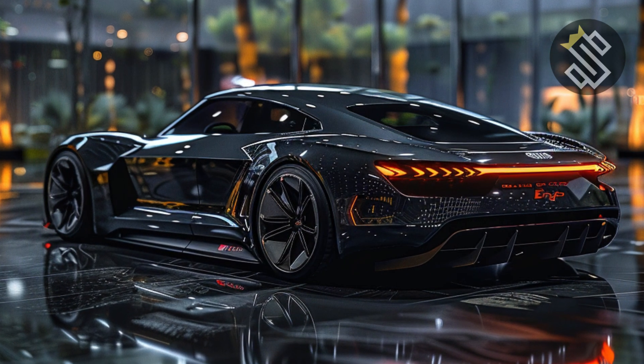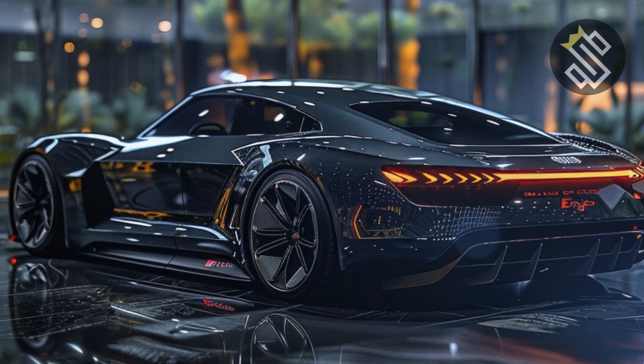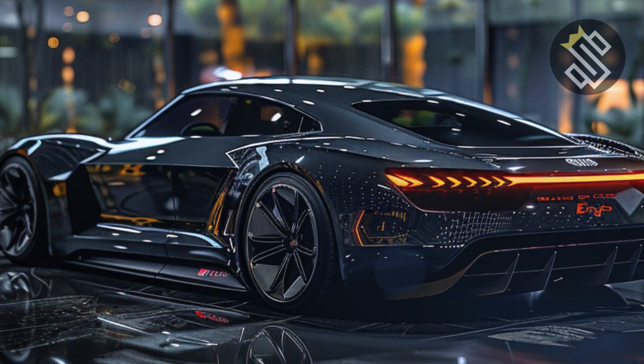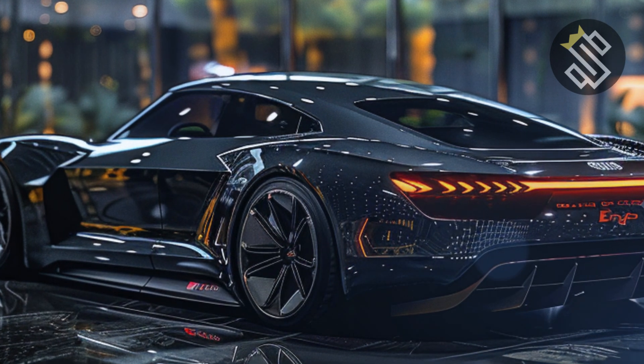So, who is the 2025 Audi Skysphere for? It's for the visionary, the tech enthusiast, and anyone who demands the very best in luxury, performance, and innovation. With its groundbreaking design, advanced technology, and exhilarating performance, the Skysphere is more than just a car — it's a glimpse into the future of mobility.